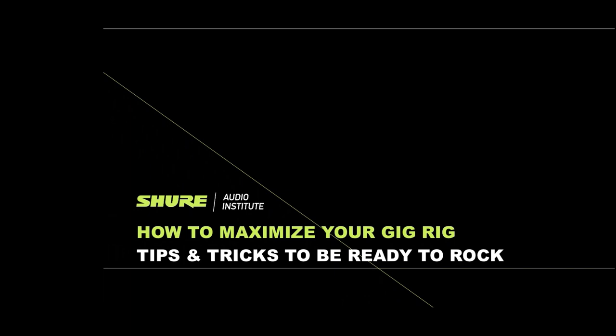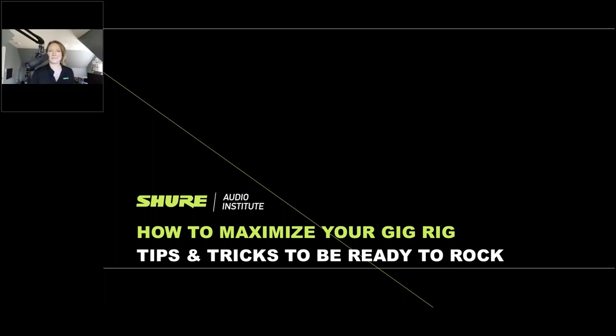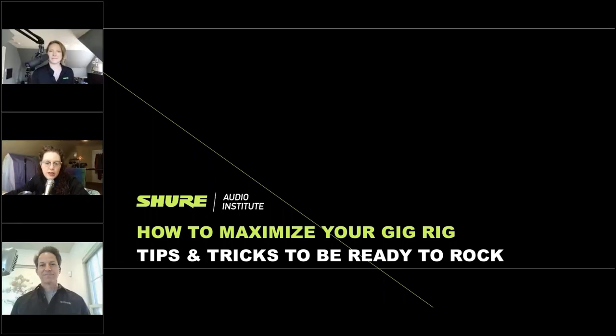Greetings, everyone. Thank you so much for joining us. My name is Cheryl Jenison-Deprosa, and today I'm joined by my friends and colleagues Laura Davidson and Justin Bowler, and we're going to be talking about how to maximize your gig rig — some tips and tricks to be ready to rock.